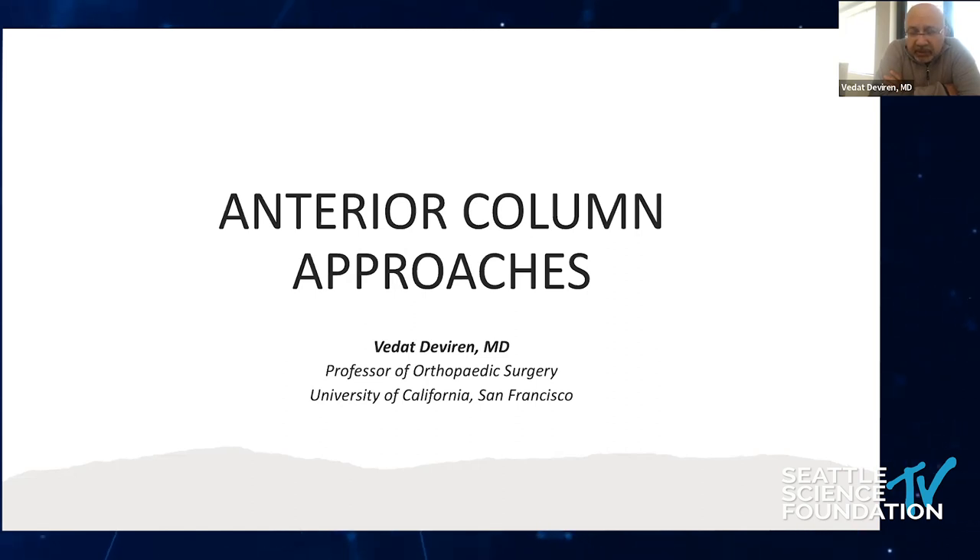When we think about the anterior approach historically, it first started with Pott disease. Because of the Pott disease, anterior location and granuloma formation, it had to be drained anteriorly.